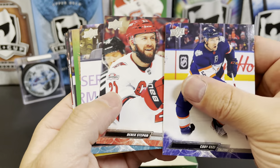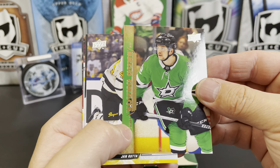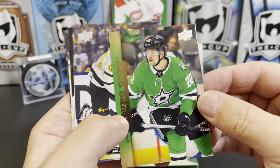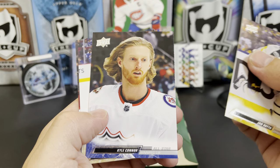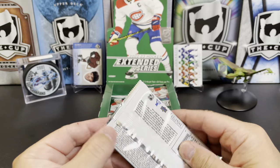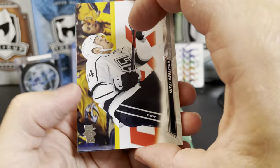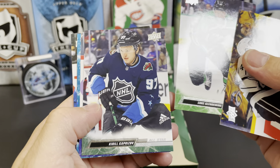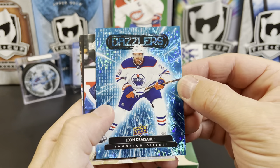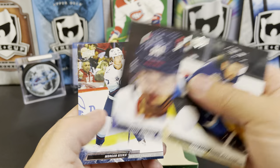Cody Ceci, Derek Stepan, Luke Kunin, and there we have our retro young gun — we got Matej Blumel for Dallas. Jan Rutta, Kyle Connor All-Star, Frank Vatrano, and Rasmus Dahlin All-Star. Mikey Anderson, Luke Glendening, Kirill Kaprizov All-Star, Brett Kulak, and our first look at a Dazzler — we've got Draisaitl. Dazzlers look super awesome this year. Mark Stone All-Star, Marcus Johansson, and Morgan Geekie.